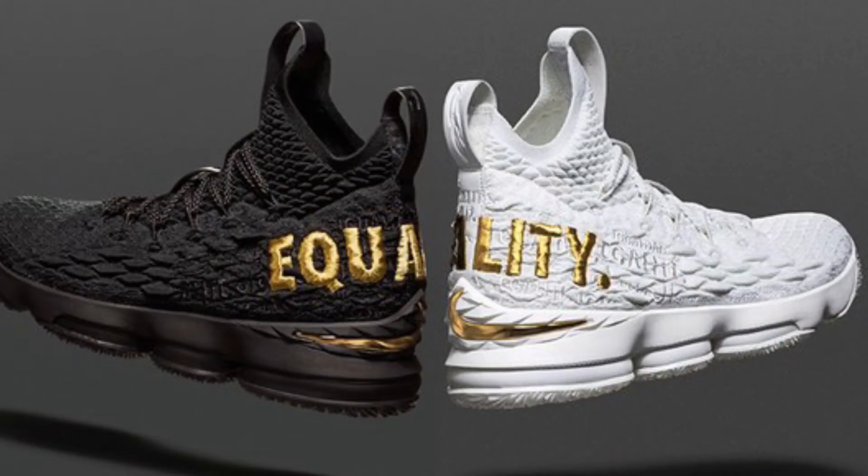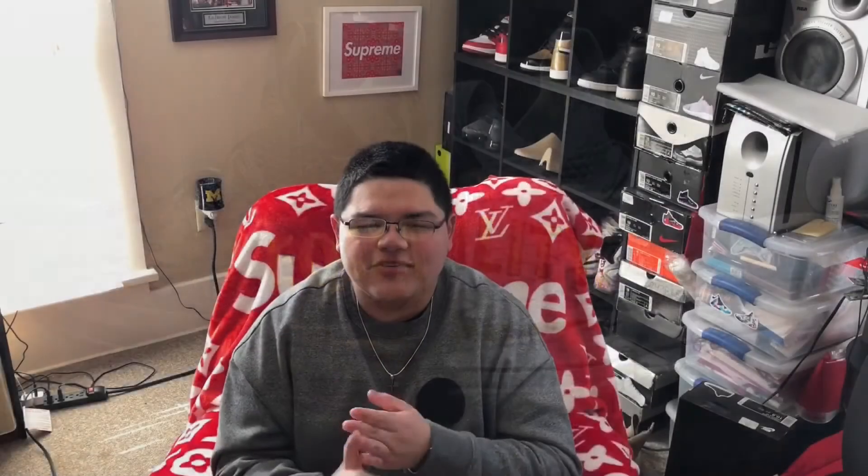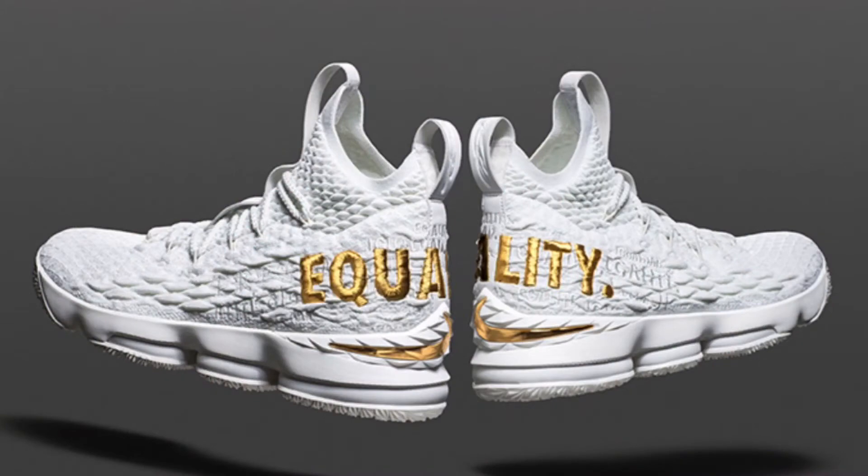They have a white pair and a black pair with Equality and gold on it — they look really sick. I hope to get my hands on them and I hope you guys can too, but these are going to be really, really limited. Nike came out and said they are only releasing 400 pairs in the white and black. There's only one way to enter to get these shoes and it is to donate $10. But your first entry is free. You go on Nike.com, type in LeBron 15 Equality, your first entry is free. You put your shoe size in, put the color you want, enter, and you only have until March 2nd.